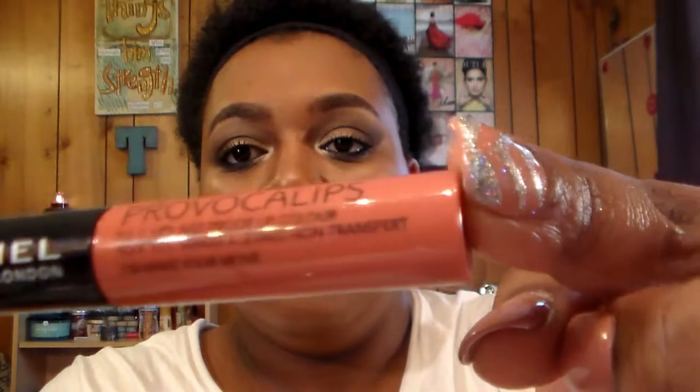The last two items: I got the Rimmel London Intense Color called Provocalips — supposed to be a 16-hour kiss-proof lip color. My color is Make Your Move in number 730. I absolutely love this color; I wasn't sure what colors to get but I chose this one and it's just gorgeous.